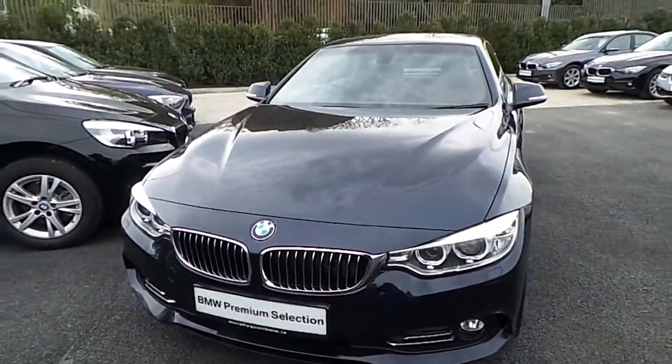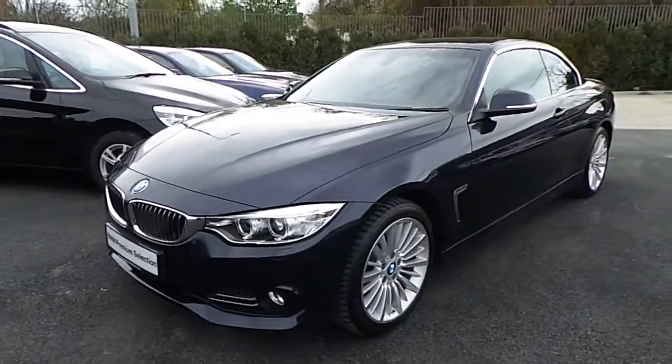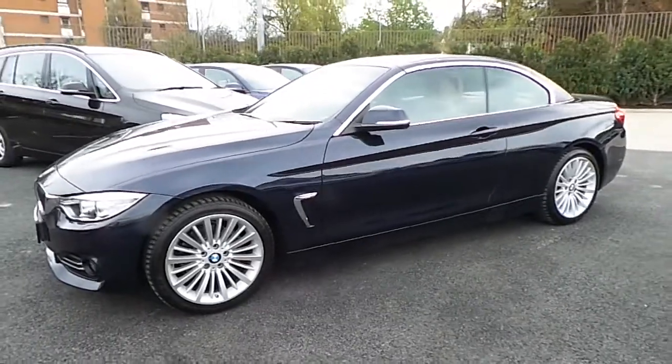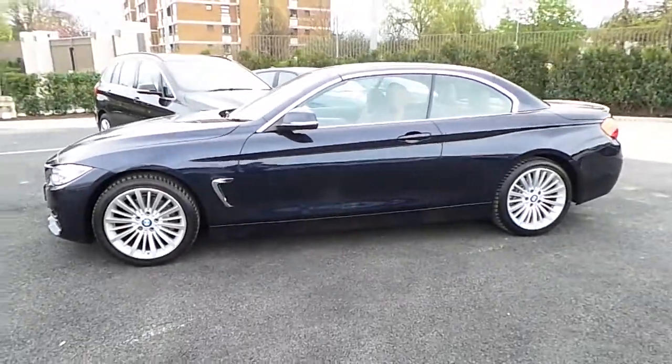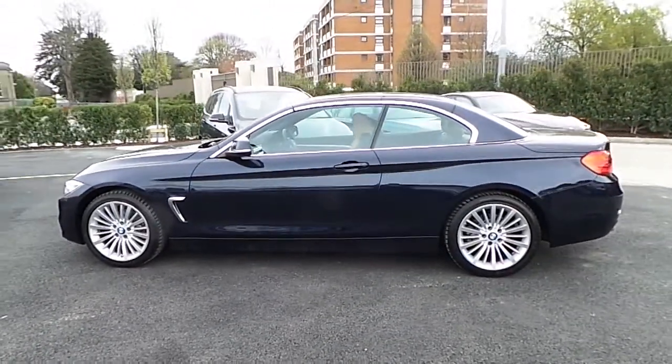Hello and welcome to Murphy & Gun BMW. My name is Corbin and I'm going to show you around this four series. This is a premium selection 2015 420d luxury convertible, in Imperial Blue with a saddle brown Dakota leather interior.